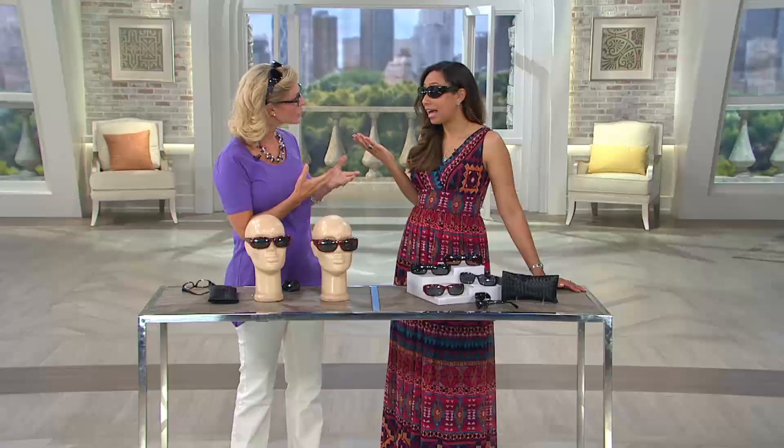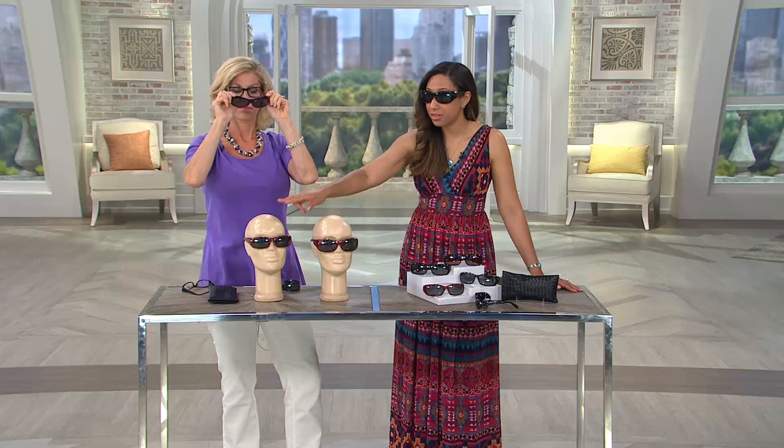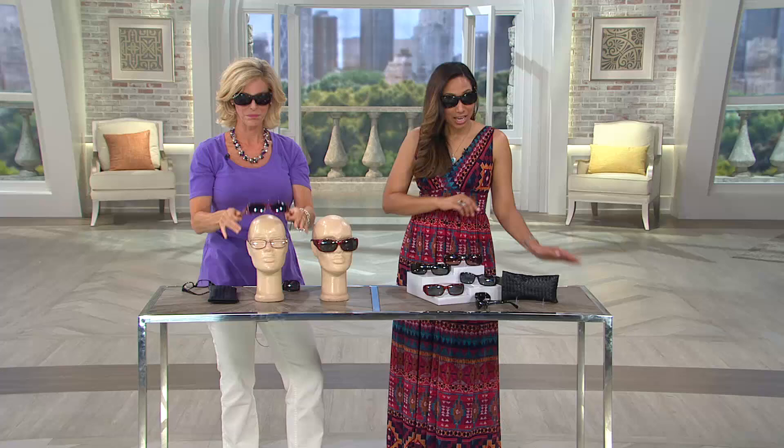You wear these over any glasses, or even if you don't wear glasses you still get great coverage. Look at how beautiful they are — sophisticated and elegant. Two choices as far as size: rectangular or oval. And your choice of green tortoise, brown tortoise, red, purple, or black. Case included for two payments of $18.